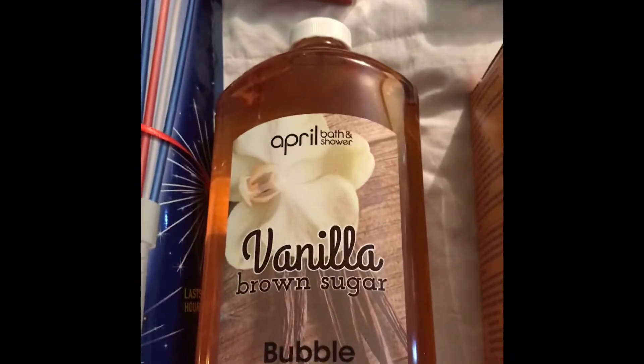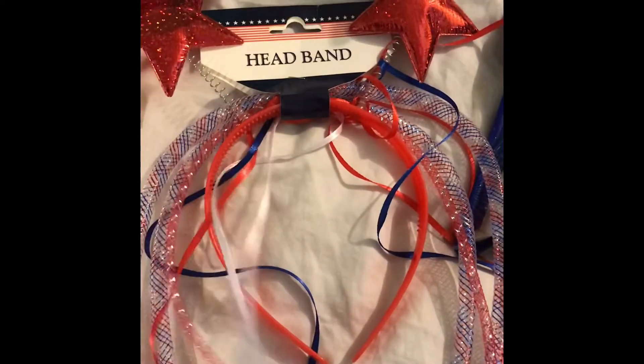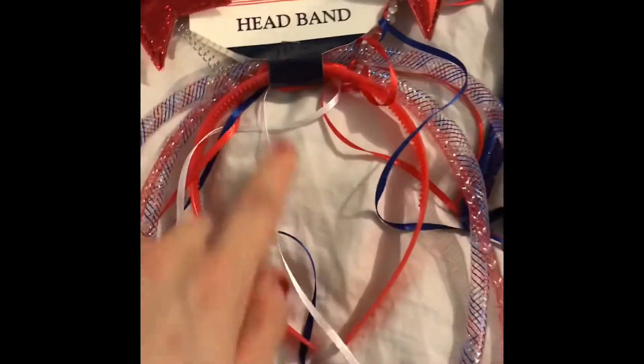I got some bubble bath for my daughter — Dollar Tree is the cheapest place to buy bubble bath I've found. I got some glow wands for the girls for the 4th of July. And a headband for my seven-year-old, Iris — she will not keep it on, so I didn't even attempt.